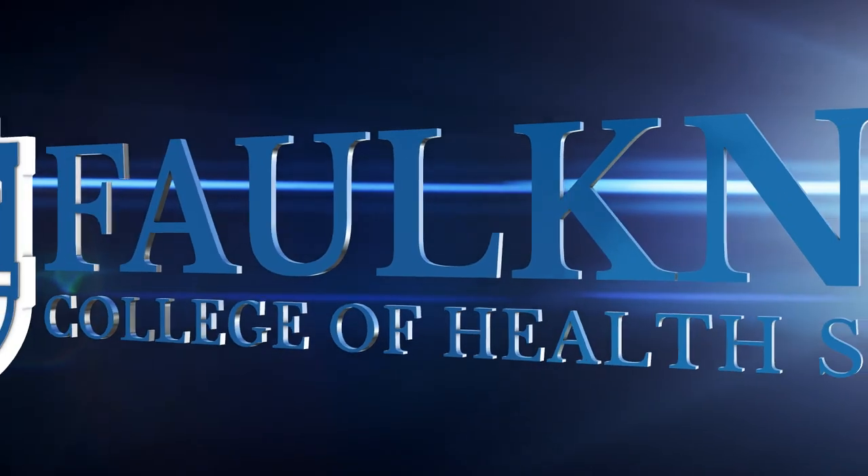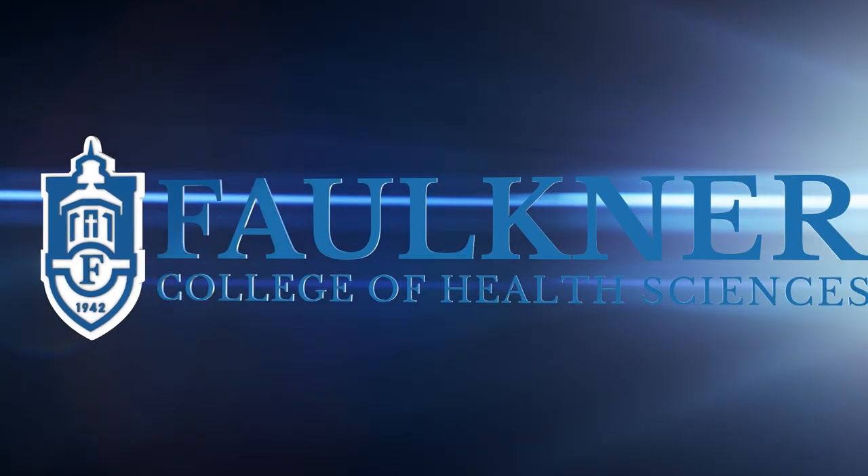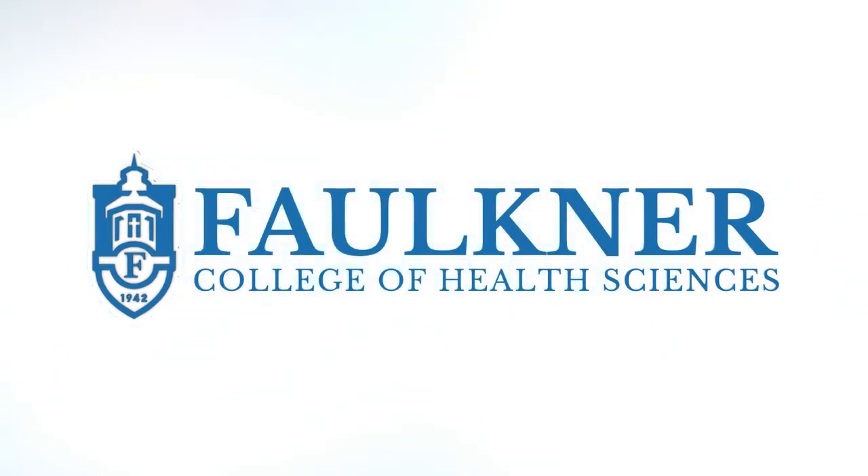Faulkner University's College of Health Sciences is poised to be a premier center for health studies in the Southeast.